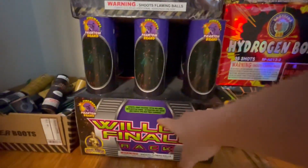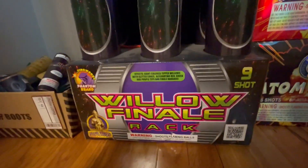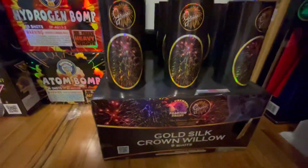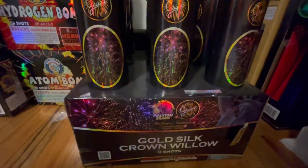We also got down here another rack — this one's been in my stash for a while. If you know, you know. Willow Finale rack, nine shots by Phantom. We also got a Gold Silk Crown Willow rack — also nine shots by Grucci.